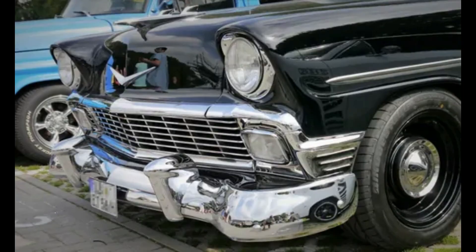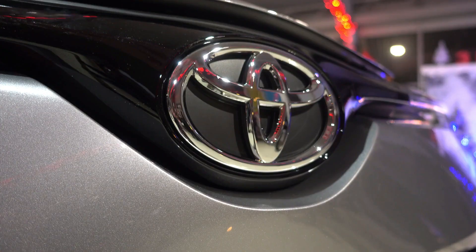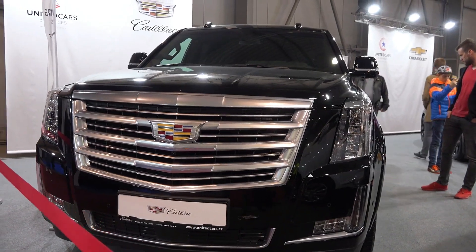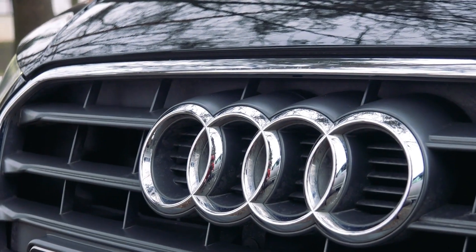Number seven: chrome bumpers. Chrome bumpers are made of chrome and are typically heavy and bulky. They can affect the car's performance and are not as good as plastic bumpers. Plastic bumpers are lighter and more durable than chrome bumpers, don't rust, and provide a more modern and sleek look to the car.